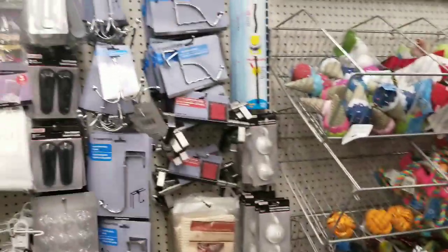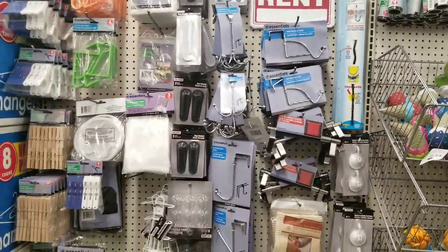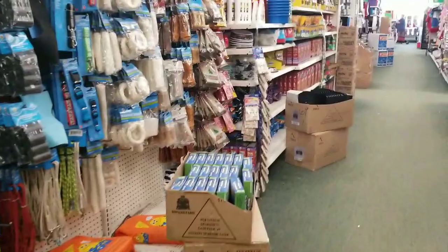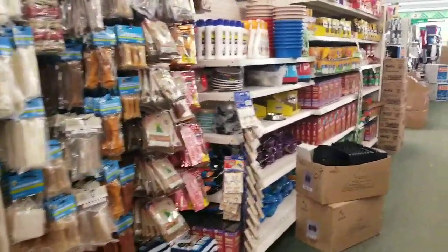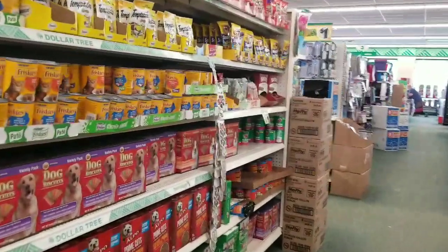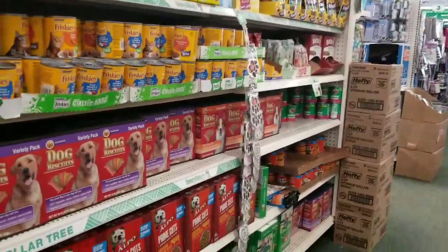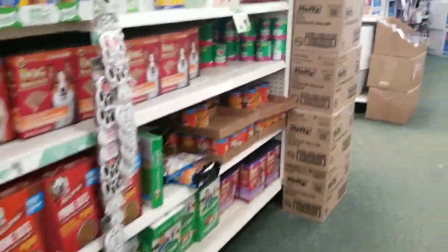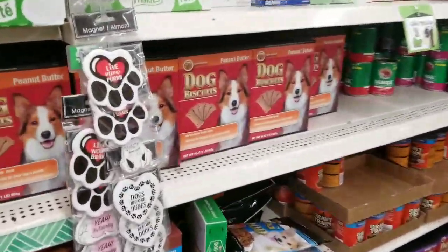I saw these flashlights at the other store, so I won't go over those again — check out that second video because I did show them there. I went to the bigger Dollar Tree today as well. I'm not sure which video I'm going to put up first, so keep your eyes out for that. And if you're not subscribed to my second channel, it's Bargain Beauty Blogs — B-L-O-G-S.